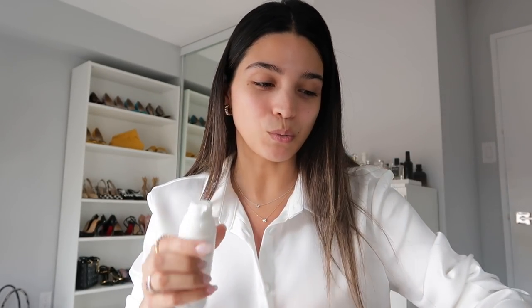First things first: SPF. Obviously this isn't a skincare routine, but regardless of whether you're only wearing skincare or only wearing makeup that day, the one thing you should never ever forget is your SPF. This is one I've been loving — it's the Elta MD UV Clear Broad Spectrum SPF 46. This one has no tint and I absolutely love it. I'm going to do one pump of that sunscreen on.